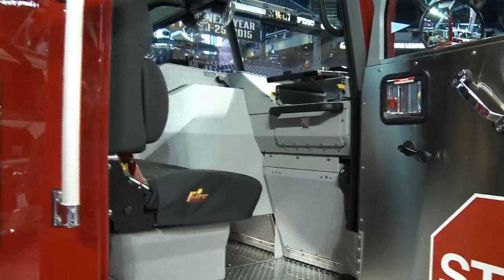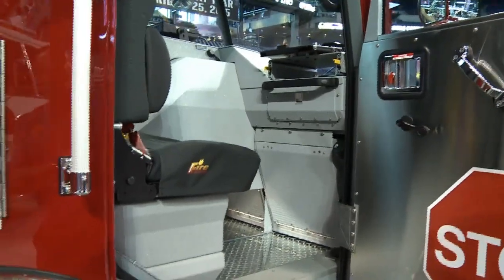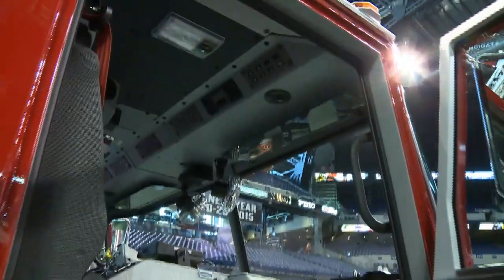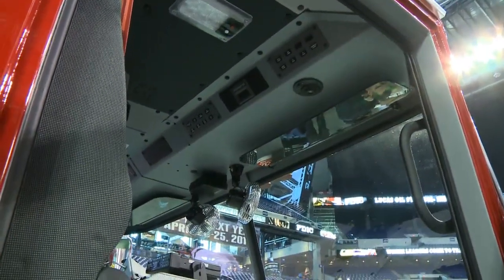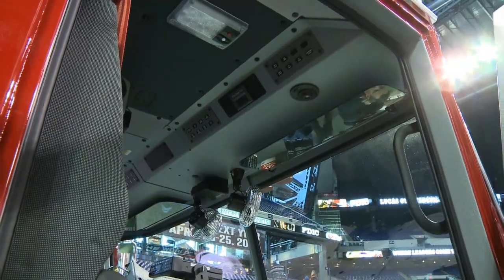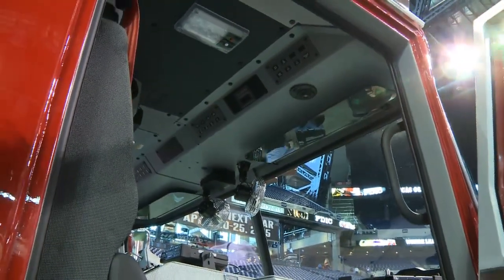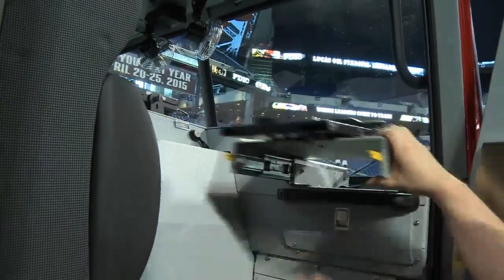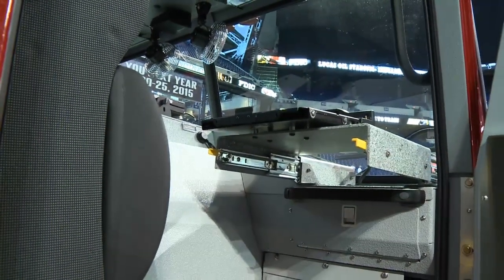At the officer position, we have a full complement of switches identical to the driver's side, so the officer can turn on or off any lights, alley lights, or scene lights from his side as well. There's a small glove box, and we also have a pull-out tray for our MDT stand.